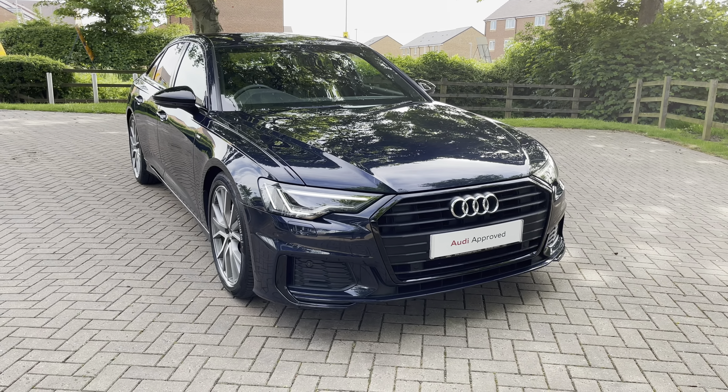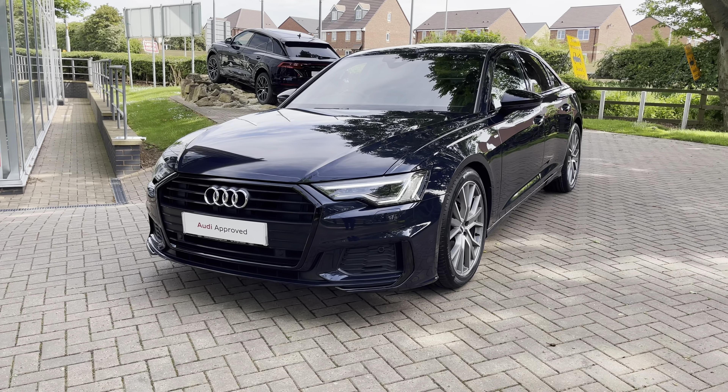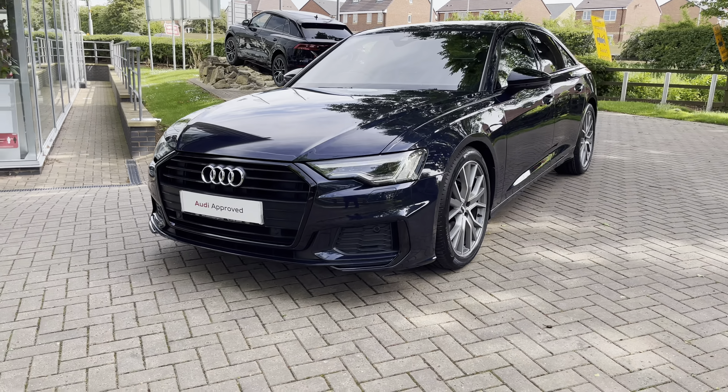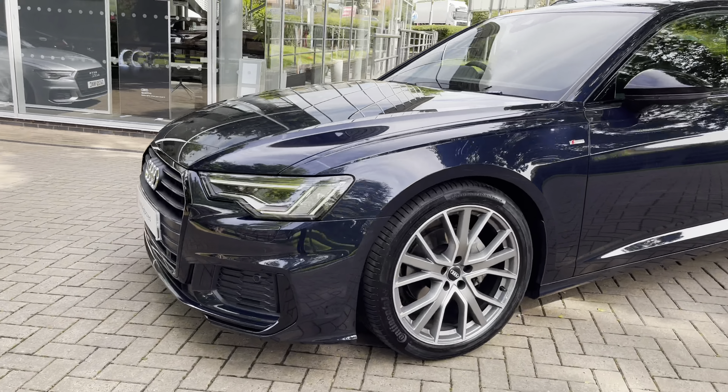For the first part of this video let's take a 360 degree tour around this stunning A6. Starting out at the front we have these super bright matrix LED headlights that illuminate any obstacles on the road in front of you. We also have the LED daytime running lights ensuring you remain visible no matter what time of day.